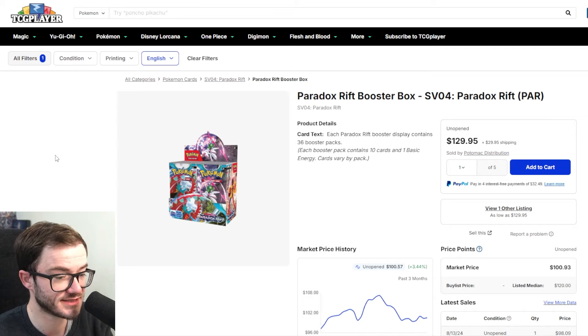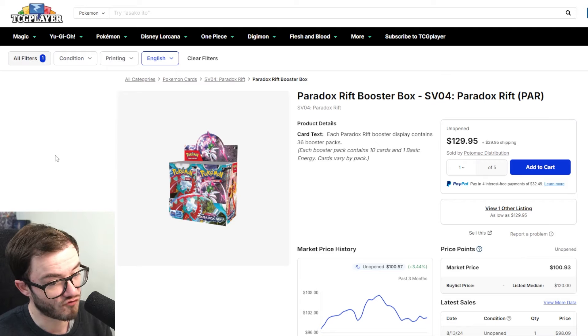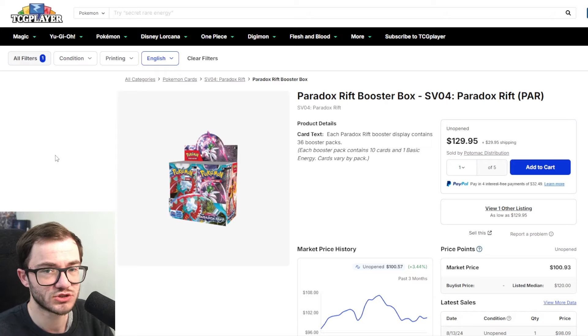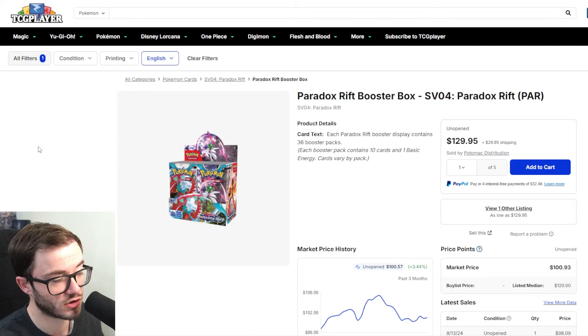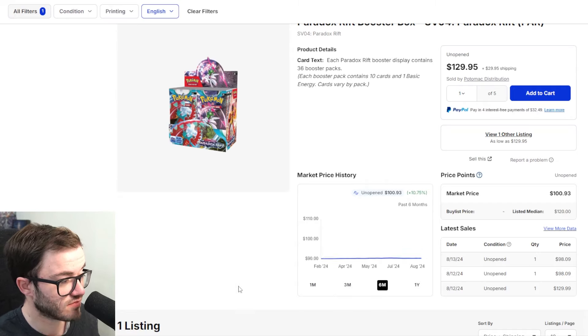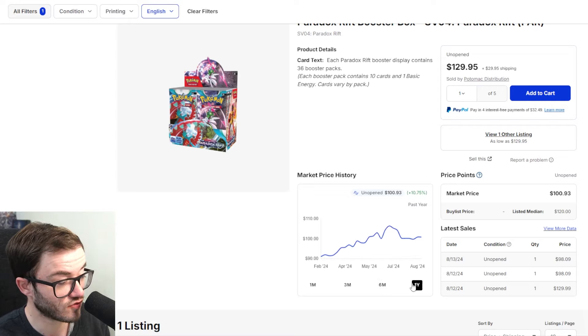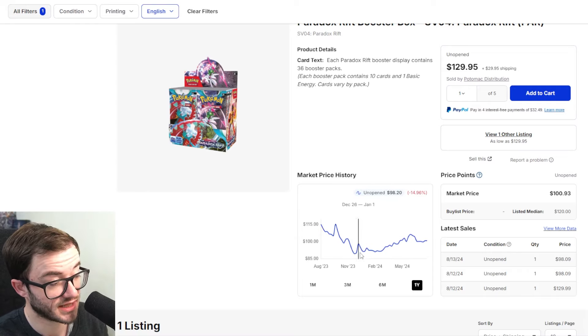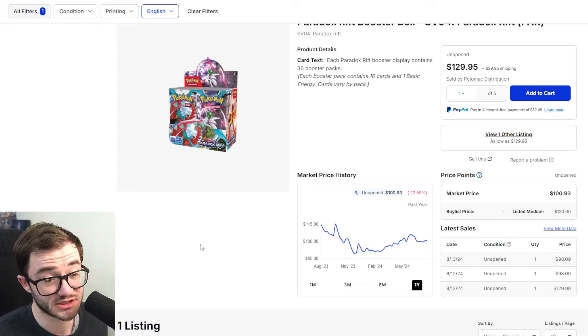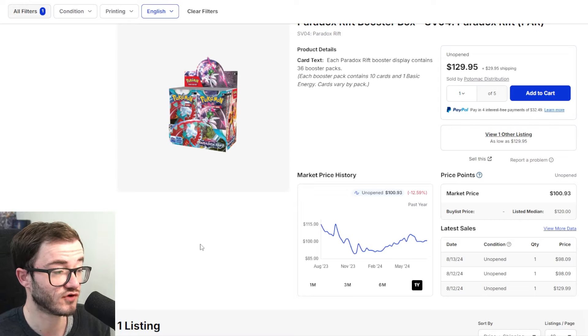At number three we have Paradox Rift. It came out just after 151 but before Temporal Forces, and similarly had a smaller print run and tougher pull rates. It's a very strong set — the Iron Crown and Roaring Moon are doing well, with fantastic illustrations and SIRs. The booster box is around $100 right now, used to be one of the cheapest boxes to pick up. Over the last three months it's up about 3%, and over six months it's grown 10-11%. It dropped into the low $90s — now is a really good time to grab one.